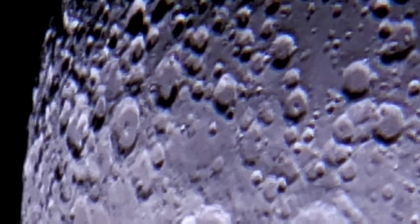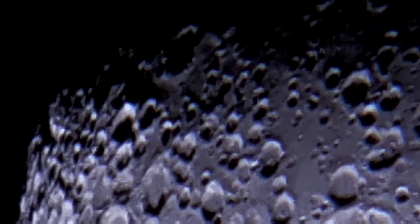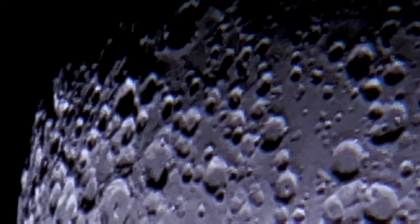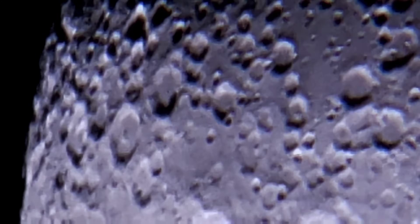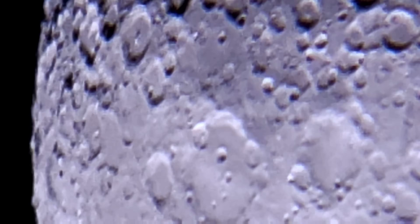Factors contributing to temperature extremes: lack of atmosphere — the Moon's exosphere is extremely thin, providing no insulation to retain heat, resulting in rapid heating during the day and equally rapid cooling at night. Solar radiation — the Sun's energy directly impacts the lunar surface, causing significant temperature increases during the day. Permanently shadowed regions — some craters near the Moon's poles never receive sunlight, leading to permanently cold conditions.